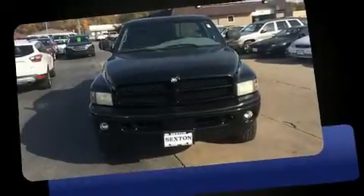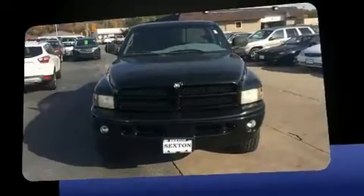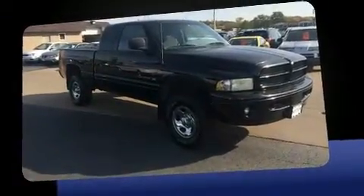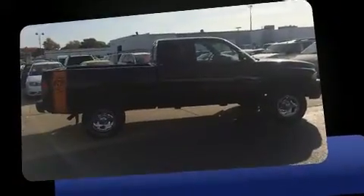The 2001 Dodge Ram 1500. Smooth gear shifts are achieved thanks to the powerful eight-cylinder engine, providing a spirited yet composed ride and drive. Four-wheel drive allows you to go places you've only imagined.